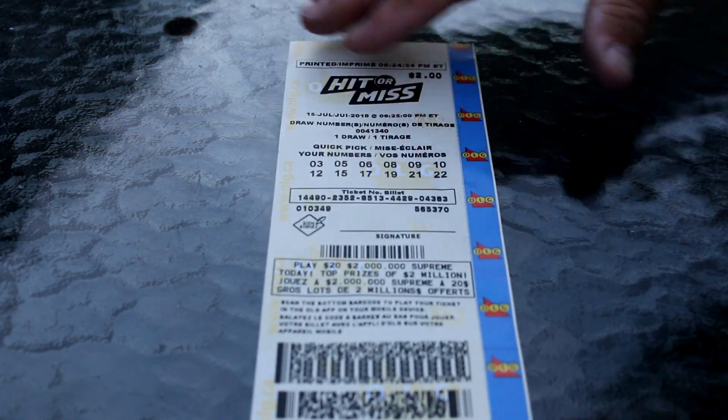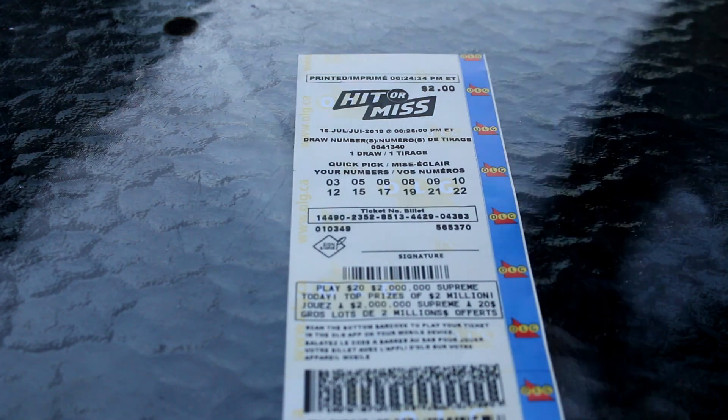Hi everybody, we're back again. Scratch Guys here and I picked up a hit or miss ticket, a two dollar ticket.